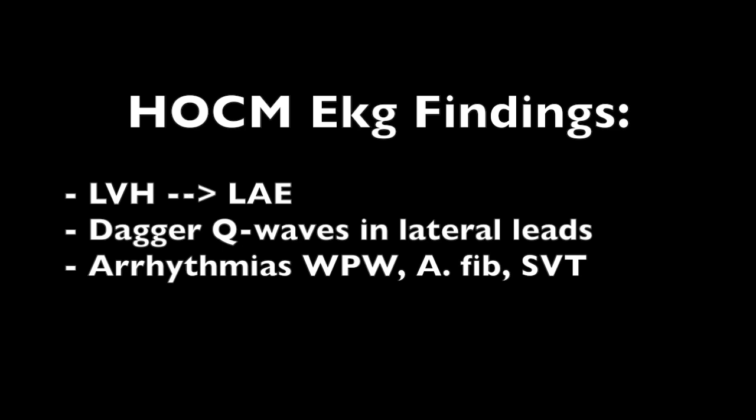Hypertrophic obstructive cardiomyopathy is a condition in which a portion of the heart becomes thickened without an obvious cause. It's usually genetic in nature and results in the heart being less able to pump blood effectively. Symptoms can vary from fatigue to leg swelling or shortness of breath, and sometimes these patients can have sudden collapse on a soccer field. The typical test question is a young child who has a sudden cardiac arrest on the soccer field.